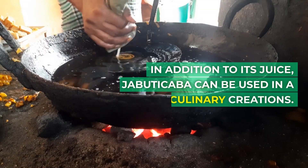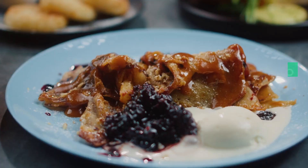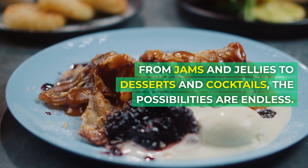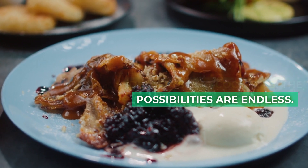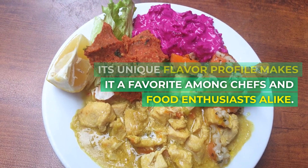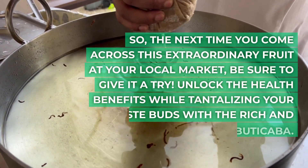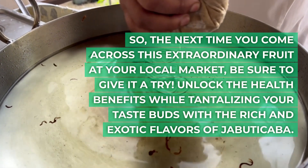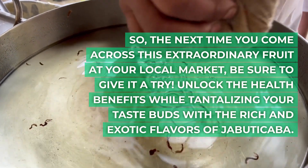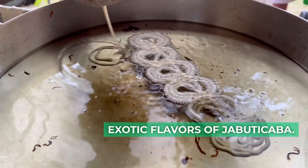In addition to its juice, Jabuticaba can be used in a variety of culinary creations. From jams and jellies to desserts and cocktails, the possibilities are endless. Its unique flavor profile makes it a favorite among chefs and food enthusiasts alike. So, the next time you come across this extraordinary fruit at your local market, be sure to give it a try. Unlock the health benefits while tantalizing your taste buds with the rich and exotic flavors of Jabuticaba.